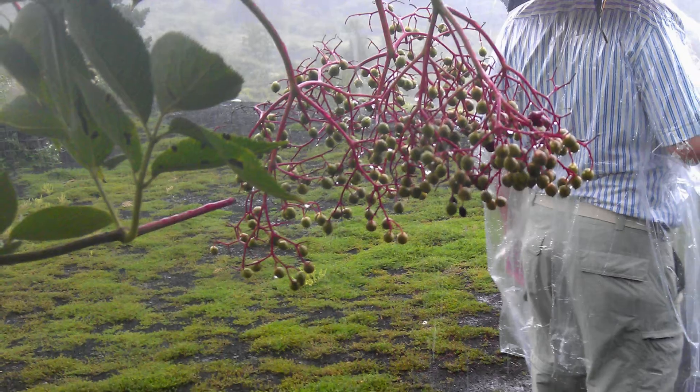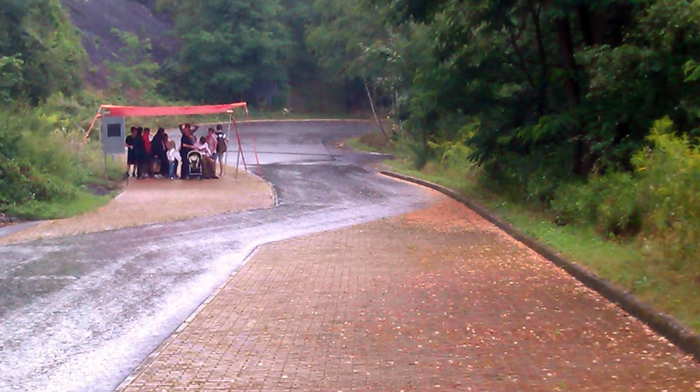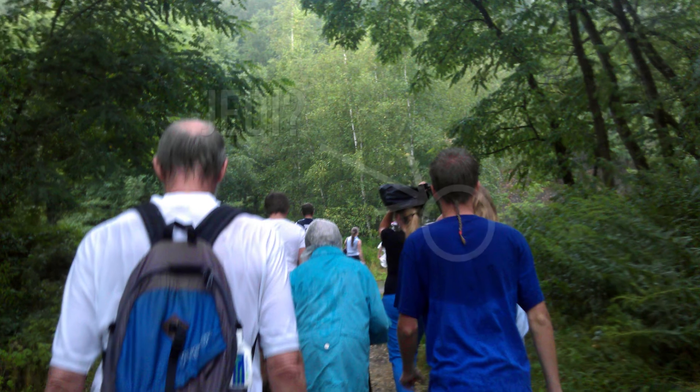After an hour, the tour guide ushered everyone back up the hill, even though it was still raining. After all, we are in Germany, and a one-hour tour is a one-hour tour. Also true to German nature, they hate being wet, drafty, or chilly. So this group was very motivated to make it back up the hill as fast as possible.